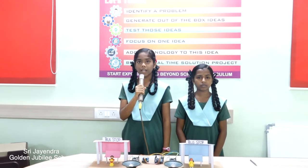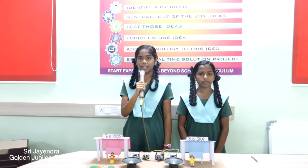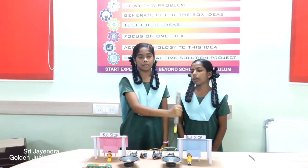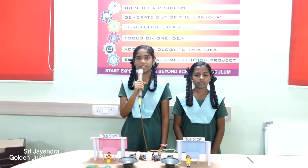We are here to present a project which will help the visually challenged people to board public transport buses without asking for help. This project is presented by Aarti Maridevi of 9E. This is our project: Smart Bus Station and Boarding System.